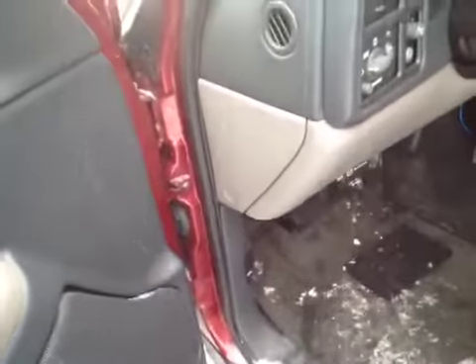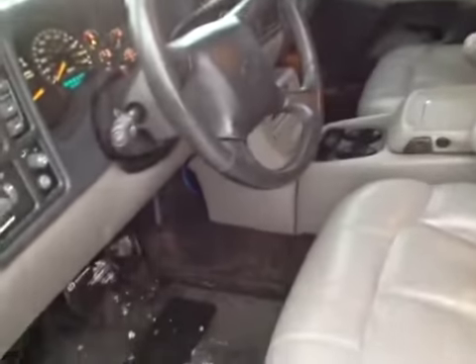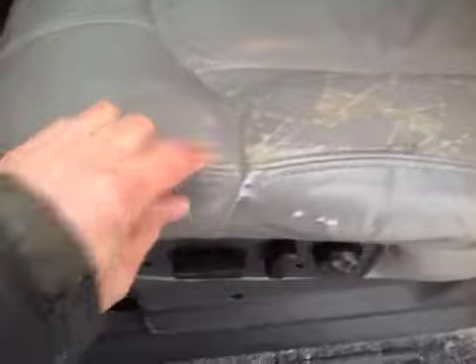The door locks are working. Check the mirrors here real quick — the power mirrors are working. The seat has just a light wear on the driver's side. The power functions are working.